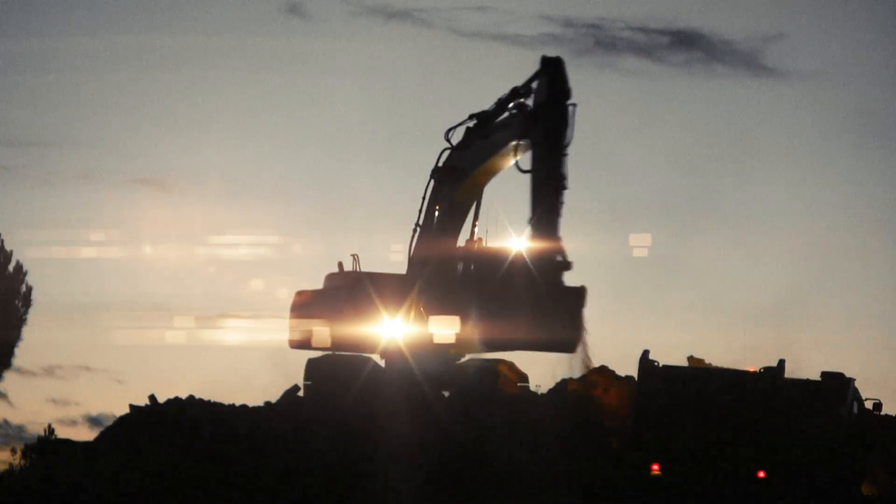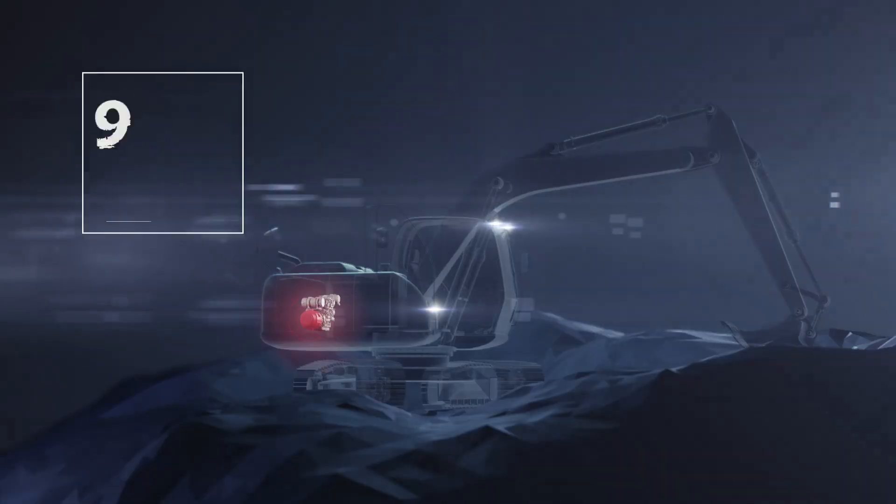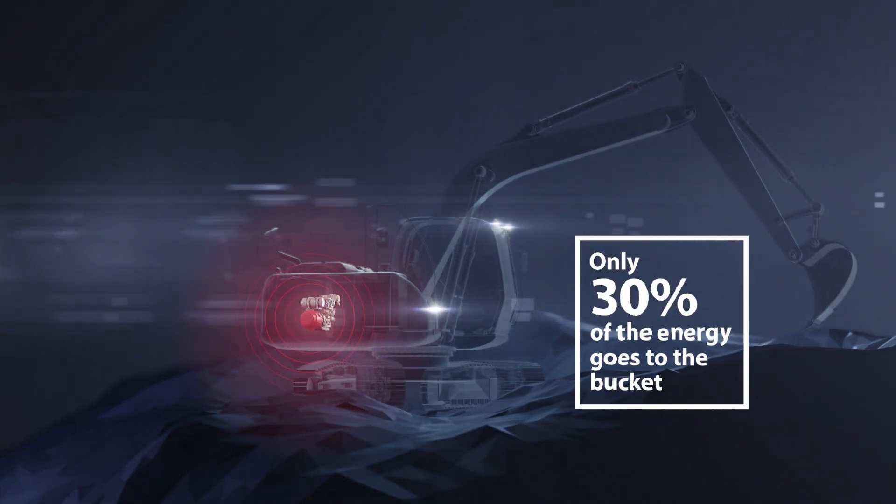The standard hydraulic system in an off-highway machine is hugely inefficient, wasting as much as 70% of the engine's power as heat.